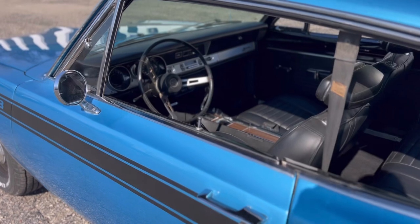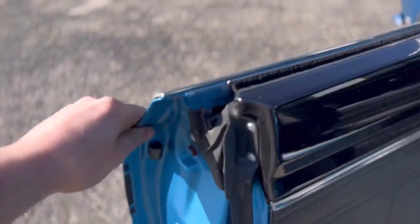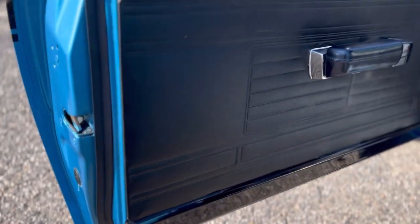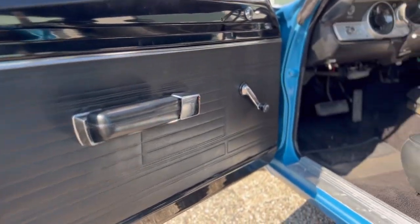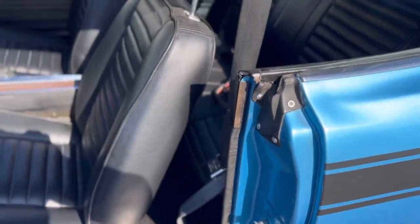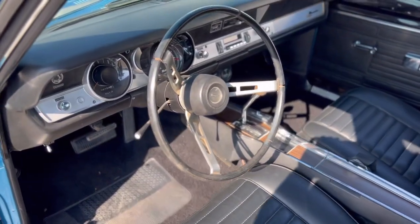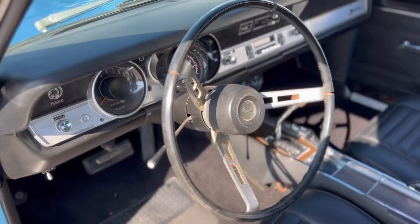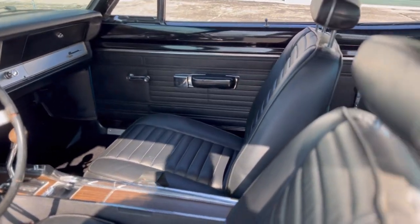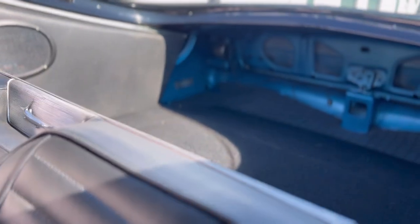You've got buckets and console. Just look at how nice the door skins are — super solid, beautiful door panels. All around, they did a really nice job restoring this car. It does have a couple of cracks in the steering wheel, but it does not take away from how sweet this car looks. There's very little that would need to be done to take this to the next level.